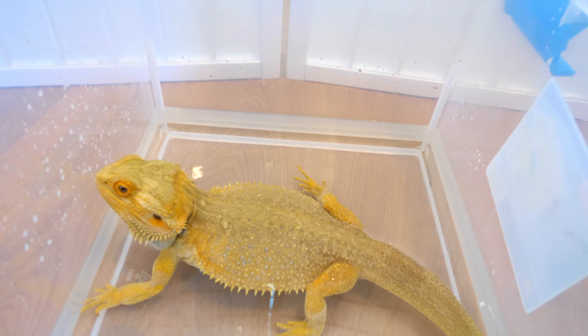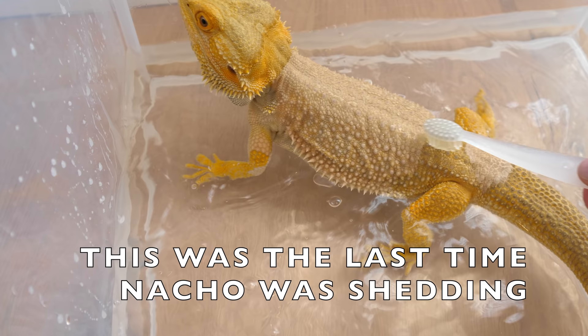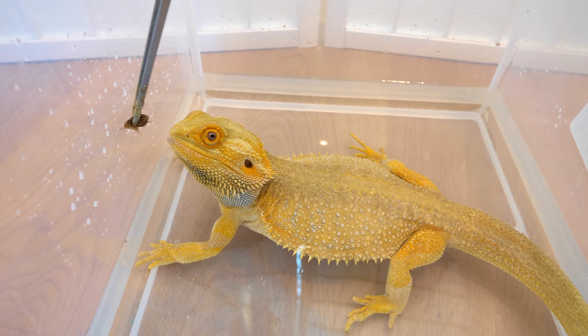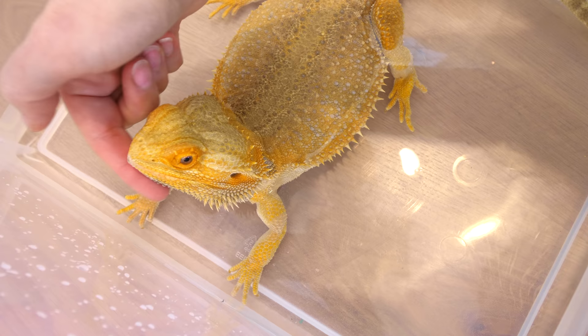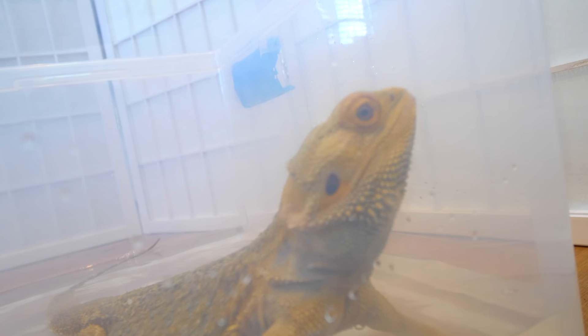You can let your bearded dragon just sit and enjoy the bath. When they're shedding, you want to pour water over the portion of their body that's shedding. Sometimes you can even use a toothbrush to help clean your bearded dragon. To help make the bath more enjoyable, you can offer them a delicious snack. This is a Dubia Roach. Sometimes they enjoy their bath snack, other times they don't feel like eating. Most of the time, bearded dragons just like to sit and relax in the bath as long as the water stays a warm temperature. If the water starts getting cooler, they may start wiggling around a little bit.